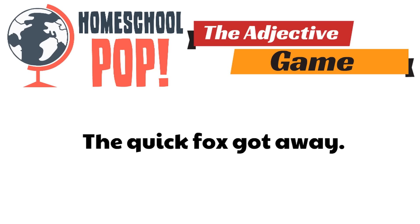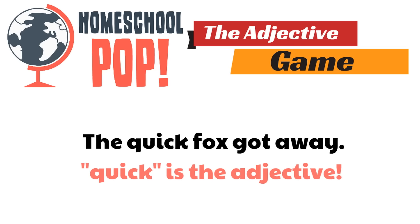Here's the next one: The quick fox got away. Which word is the adjective? Can you spot the adjective? The word quick. Quick is the adjective. Quick is describing the fox. Quick is another word for fast. This is a quick fox that got away. Good job.